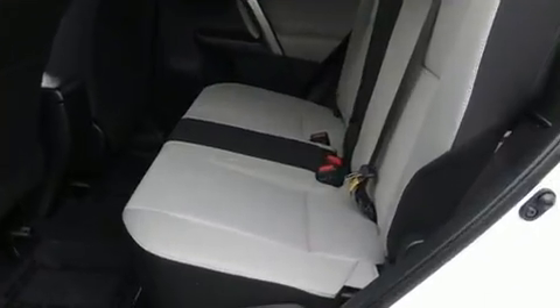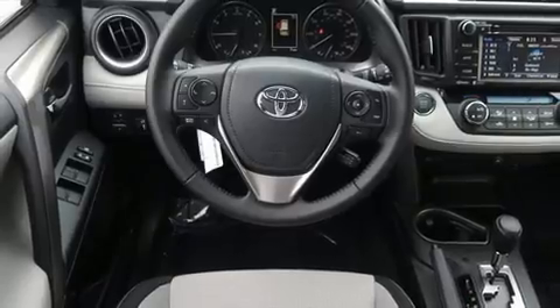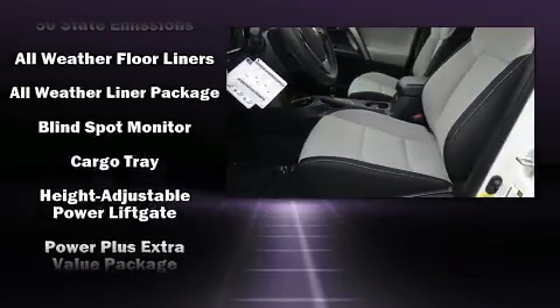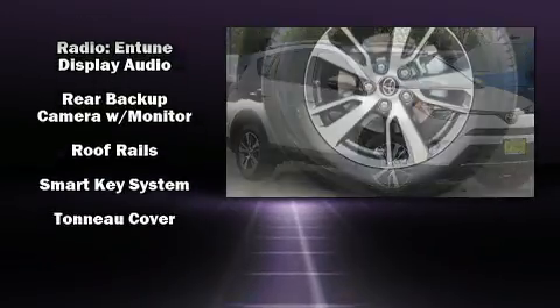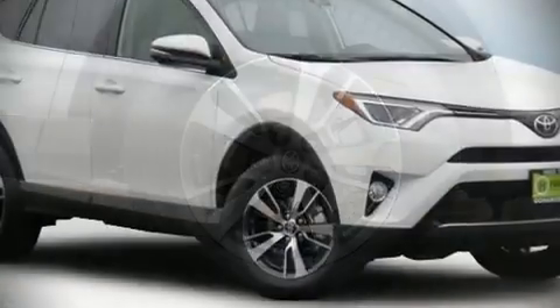Passenger security is always assured thanks to various safety features, such as dual front impact airbags, head curtain airbags, traction control, brake assist, a panic alarm, and four-wheel disc brakes with ABS. Various mechanical systems are monitored by electronic stability control, keeping you on your intended path.